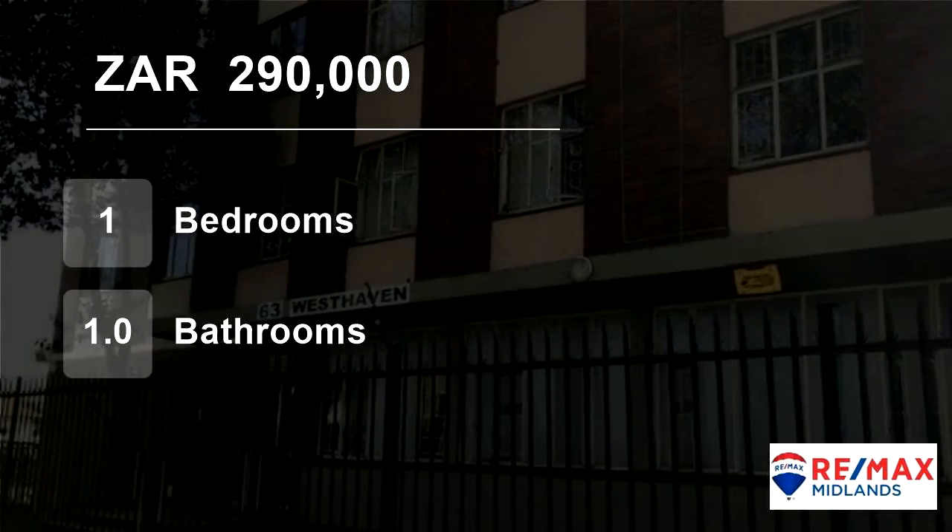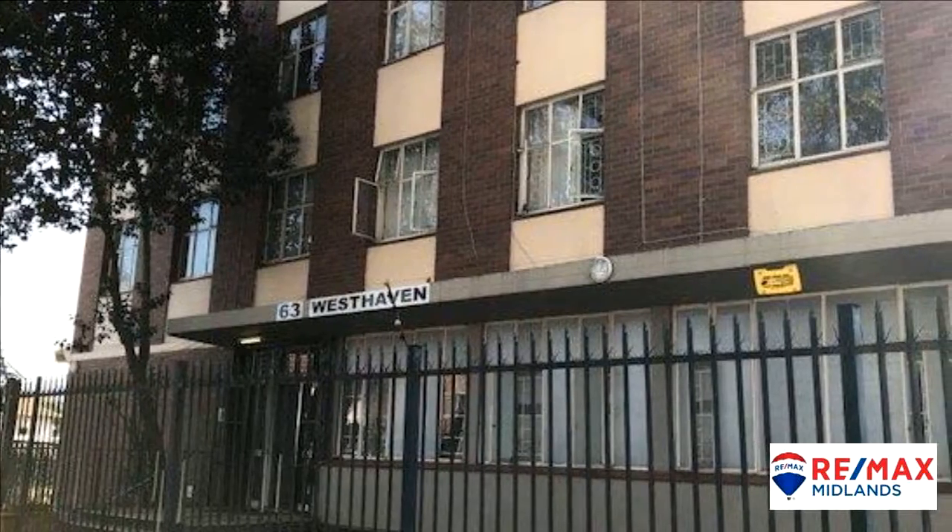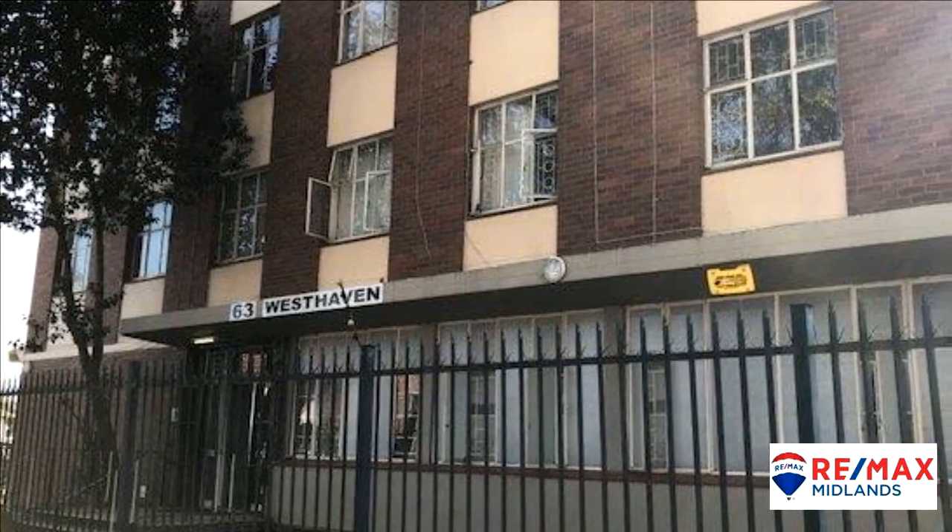Welcome to this one-bedroom flat for sale in Pietermaritzburg Central, Pietermaritzburg, KwaZulu-Natal, South Africa for R290,000.